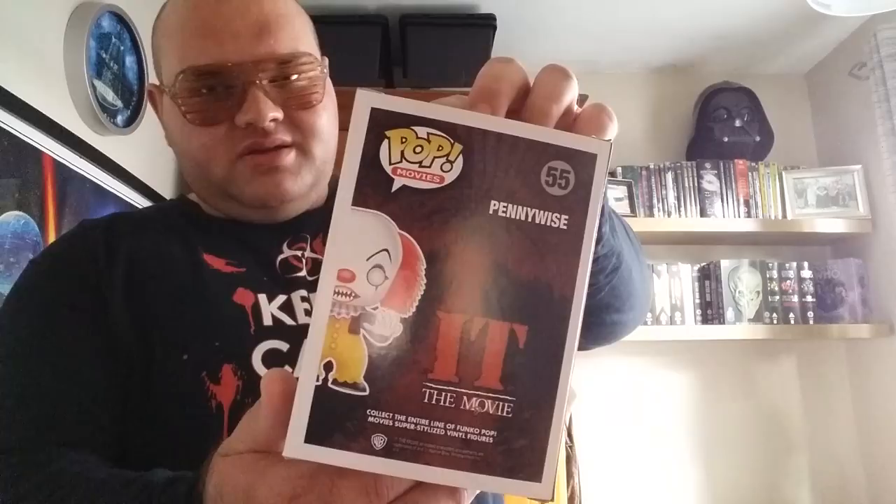At number two: Pennywise, from Stephen King's IT — the creepy clown. There he is out of the box. I like this one. He looks like Pennywise, and he's also got the white eyes — they're white, not black — and the sharp teeth. I like the clown suit he's wearing too.